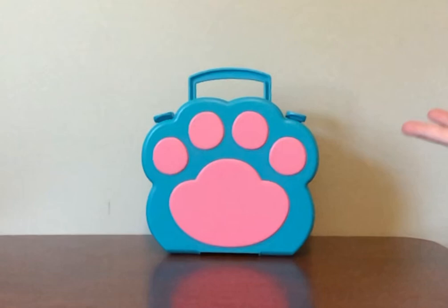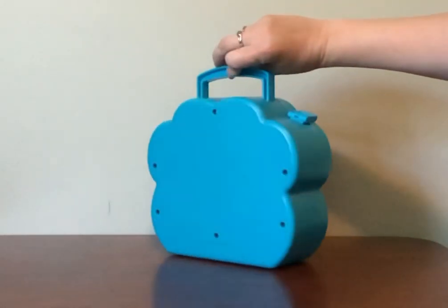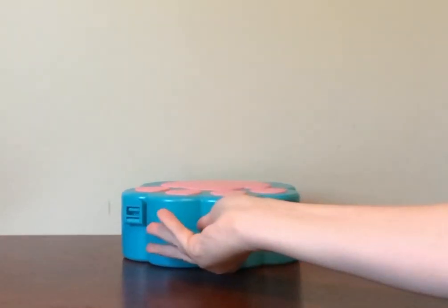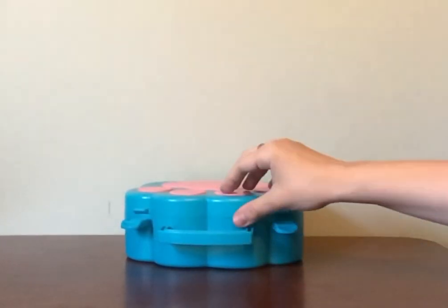So it comes in this cute little case. It has two clips and is very easy to open.